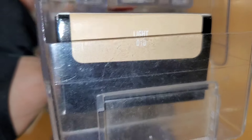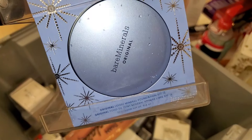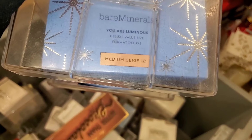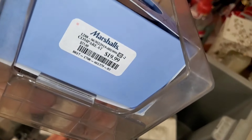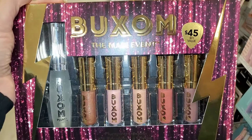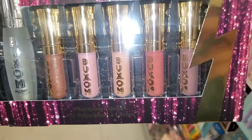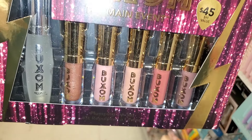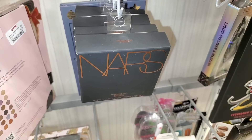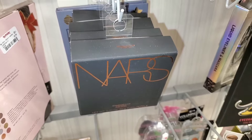They also had Bare Minerals Loose Powder Foundation in a new shade Medium Beige 12 going for $20. I also found the Buxom The Main Event set — you get a full-size Plump Shot and five mini plumping lip glosses as well — really cute set for $20. They had a bunch of NARS Summer Solstice Face Duos coming into stock, with a bronzer and highlighter duo going for $30.